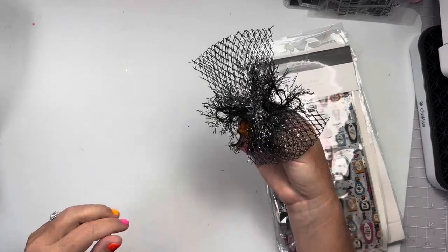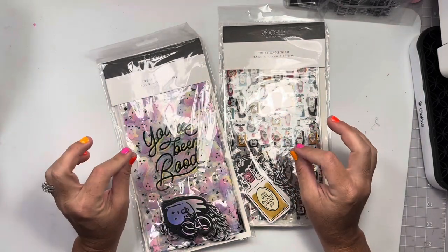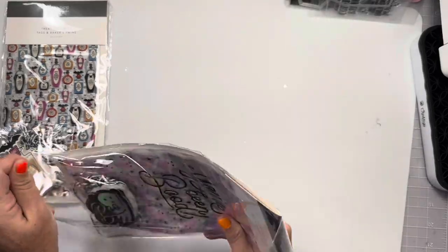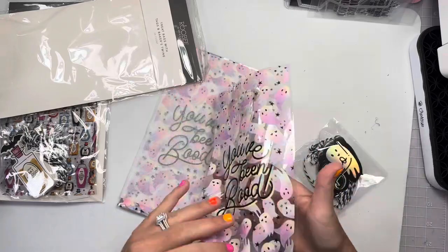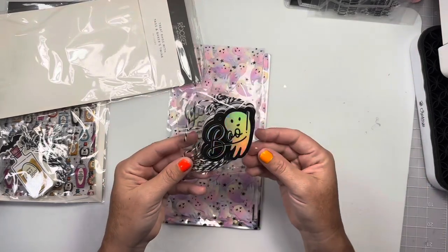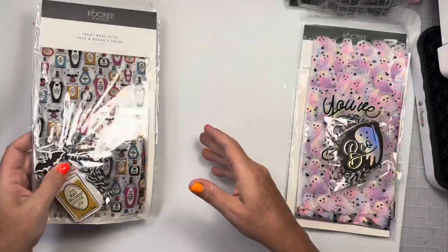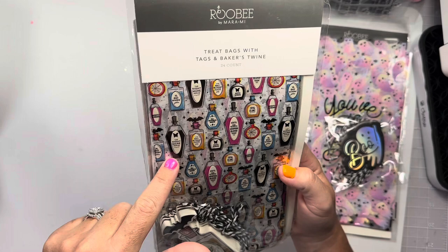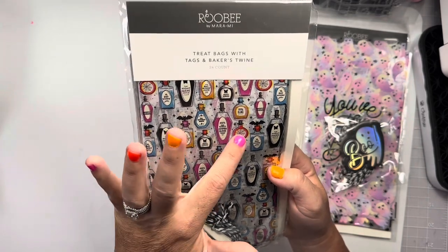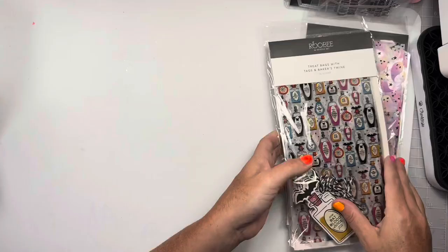I also got treat bags - you know where the cards and paper cups and party stuff are - because I cannot resist a party bag. Look how cute these little ombre pink ghosties are! It says 'You've Been Booed.' They came with a little matching holographic ghosty tag with black and white baker's twine. You get 24. Then I got these ones - little potion bottles: nightmare serum, bat blood juice, moth wings, vampire blood, witch's brew, and a little spiderweb one. Comes with cute fat blood juice bottles with a little bat cork. Again, 24 pieces, four designs.